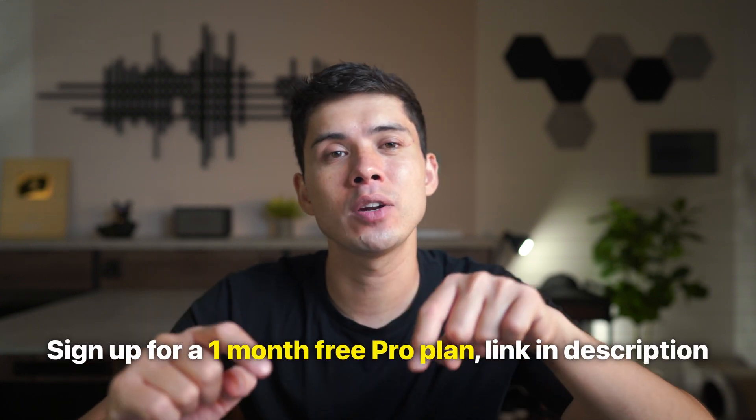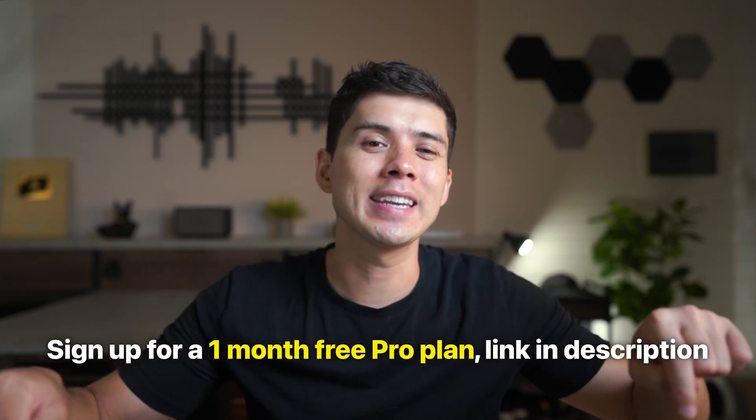Make is a really useful automation platform where you can automate tasks and workflows relatively easily without doing any coding. If you want to try it out, you can sign up for a one-month free pro plan — I'll drop a link in the description below.